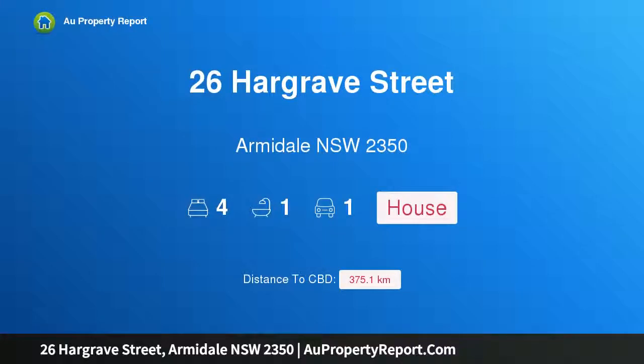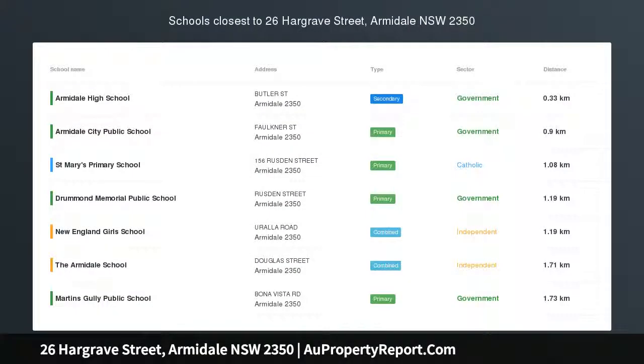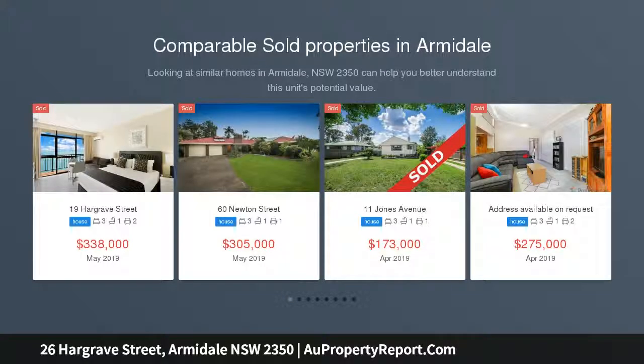Hi, I am glad to introduce property 26 Hargrave Street, Armadale, New South Wales, 2350. Deceptive in size, this weatherboard home gives you the feeling of space with the open living and dining area that leads to the kitchen.